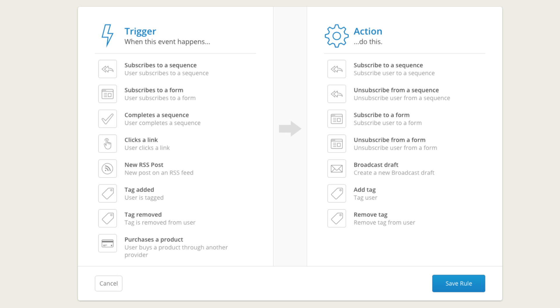You basically have two columns: what triggers what. When someone clicks a link, it triggers them getting tagged. If someone subscribes to a form, they get added to an email sequence. If they finish that sequence, they get added to another. If they click a link and purchase a product, they get unsubscribed from that sequence. It all sounds a little confusing, but once you're in ConvertKit it's super easy to use.